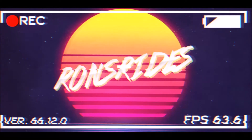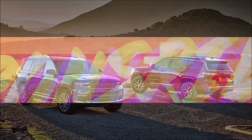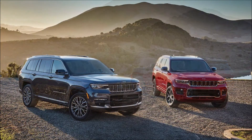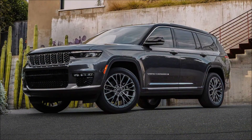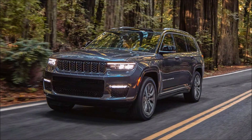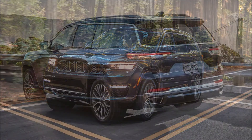Welcome back to Ron's Rides News and welcome back to another video where the 2021 Jeep Grand Cherokee has just debuted. It now has three rows of seats and some new luxury. The veil has been lifted on the 2021 Jeep Grand Cherokee L, a luxurious new three-row variant.